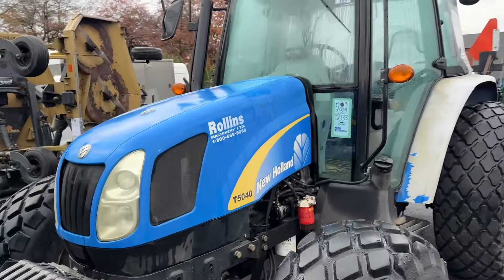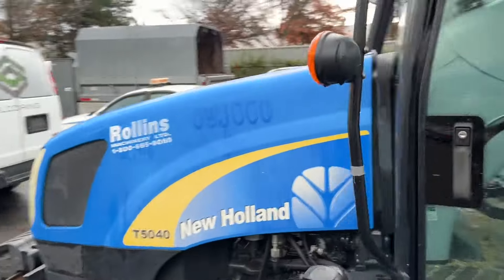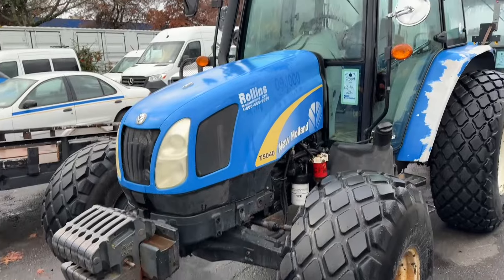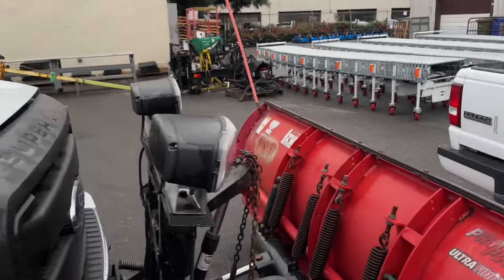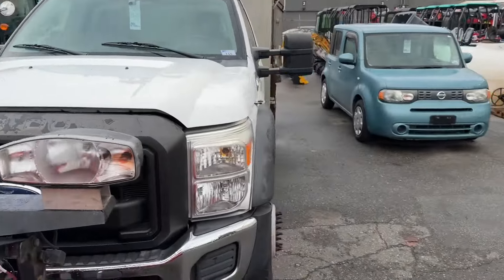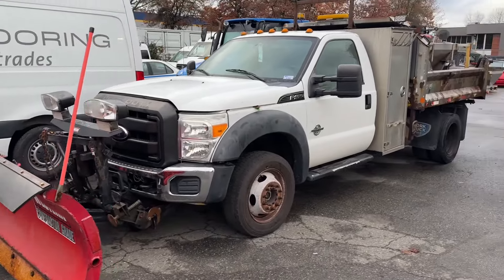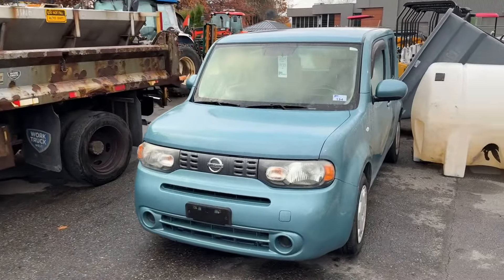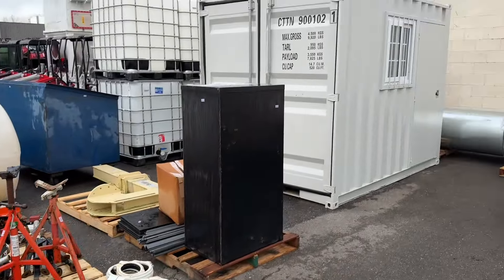It's a 2009 New Holland T5040 with a little over 12,000 hours on it. Then we've got another one, also a T5040, 2009 with 12,000 hours — just the unit itself. And look at this guy here: a 2011 Ford F450 with a snow plow on the front and a salt spreader in the back, all ready to make you some money. There's also a little Nissan with 299,400 kilometers. Lots of excavators, lots of attachments, and containers.